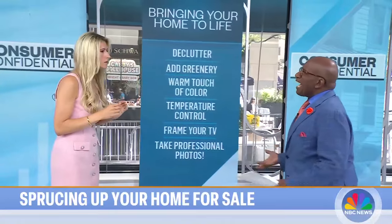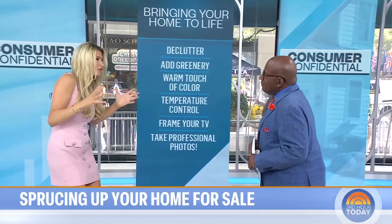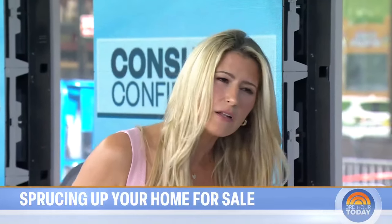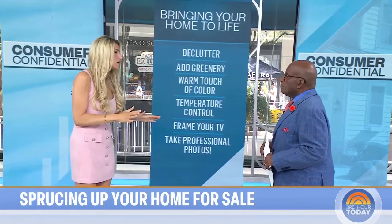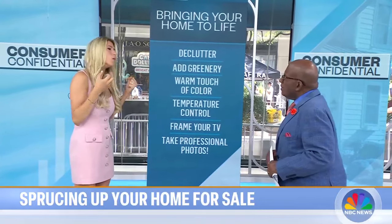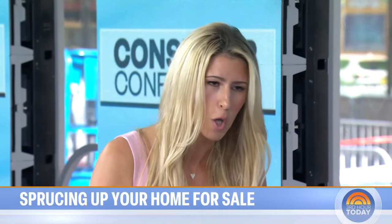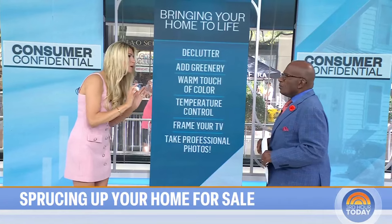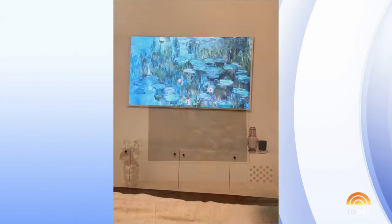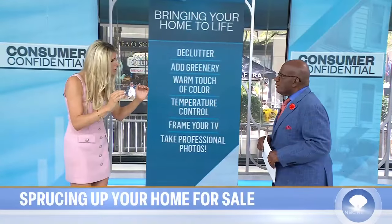Once inside the house, there are things you can do to bring it to life. First, you have to declutter — you can't bring anything to life if everything is crowded and claustrophobic. Get rid of bulky items and take big kitchen appliances off the counter. Add a little greenery: houseplants, low-maintenance succulents, or even a faux fiddle leaf or olive tree — nobody's going to touch it and it feels warm. A pop of color like a pillow, throw blanket, or rug really helps. Also, frame your TV: you can get TVs that act as regular TVs when you watch, but display as a piece of art when you don't.